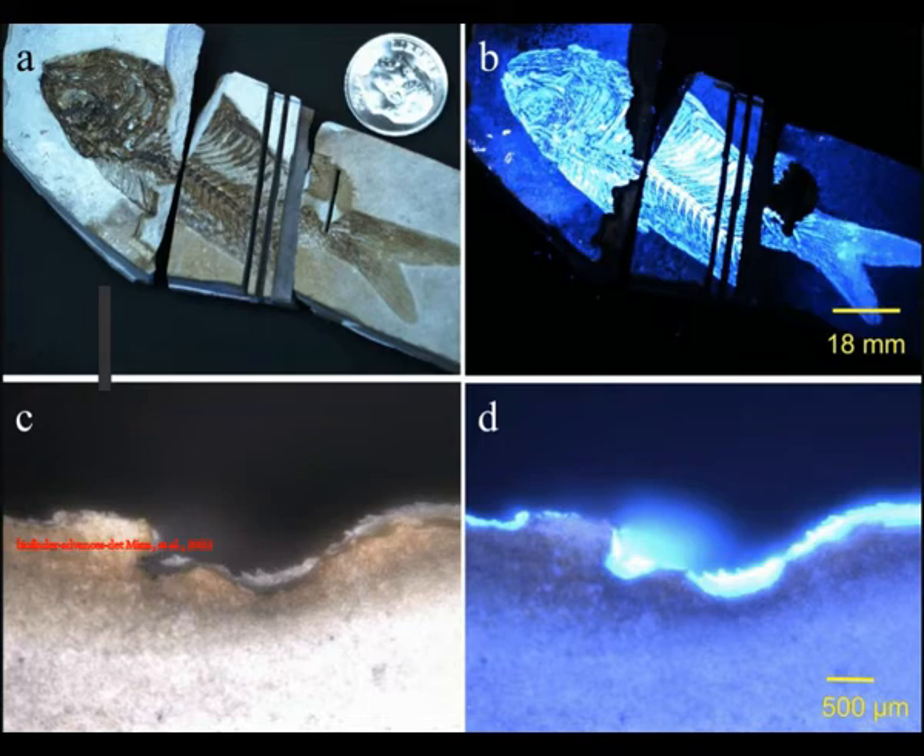"The BioFinder is the first system of its kind," said Anupam Misra, lead instrument developer and researcher at the Hawaii Institute of Geophysics and Paleontology at the University of Hawaii Manoa School of Ocean and Earth Science and Technology — SOEST for short.